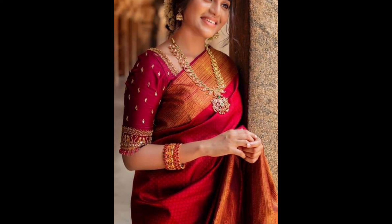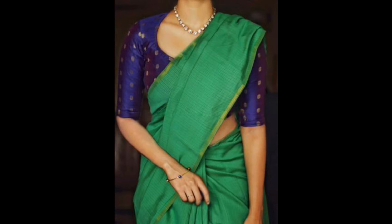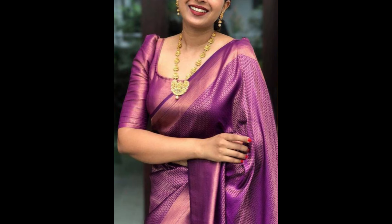A blouse in a contrasting color or fabric that highlights the saree — for instance, a gold blouse with a deep red saree, or a black blouse with a bright saree.